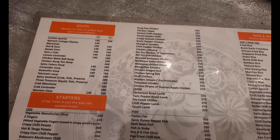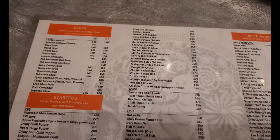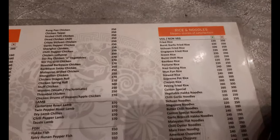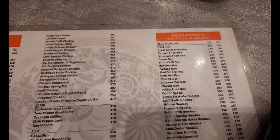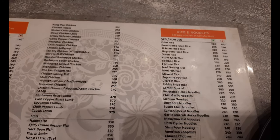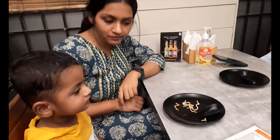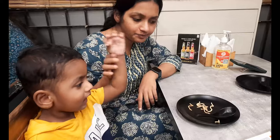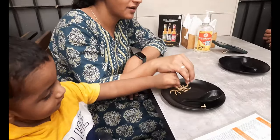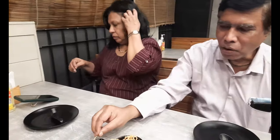We have gone for the crab manchow soup, and as part of starters we have gone for the kung pao chicken and shanghai chicken. I think Ashwik approves of the order — oh, he's busy enjoying the dry noodles. We will have a review with Ashwik's grandfather about something.